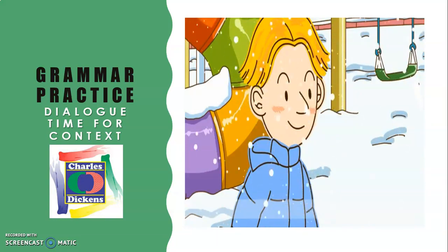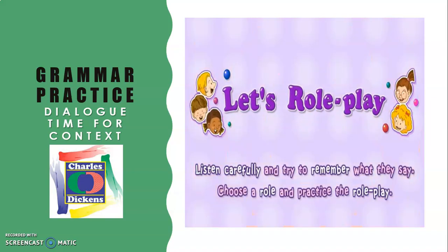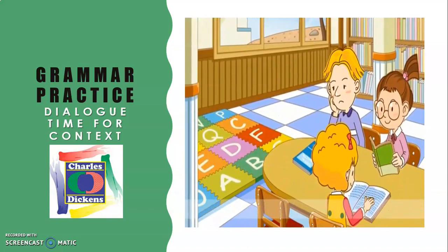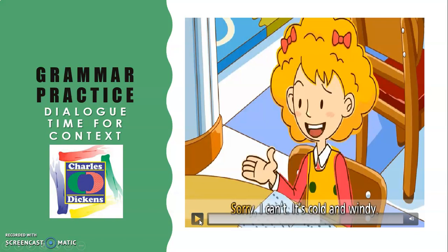'Wow! A nose!' Now it's time to play along. Repeat after me: 'Let's play outside.' Repeat: 'Let's play outside.' 'Sorry, I can't. It's cold and windy.' Repeat: 'Sorry, I can't. It's cold and windy.'